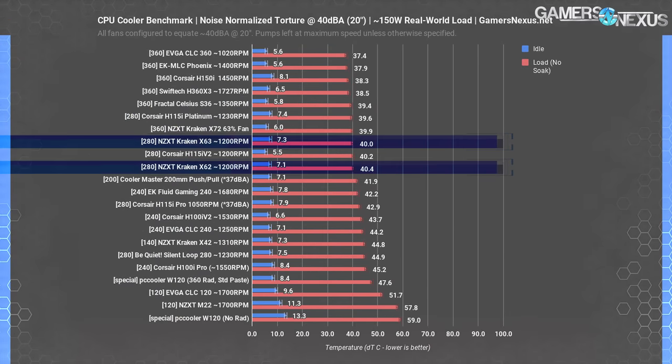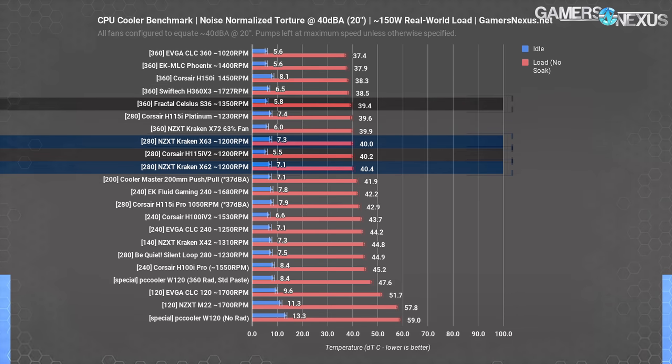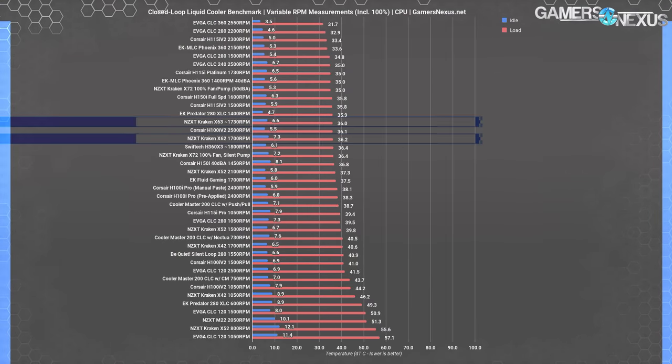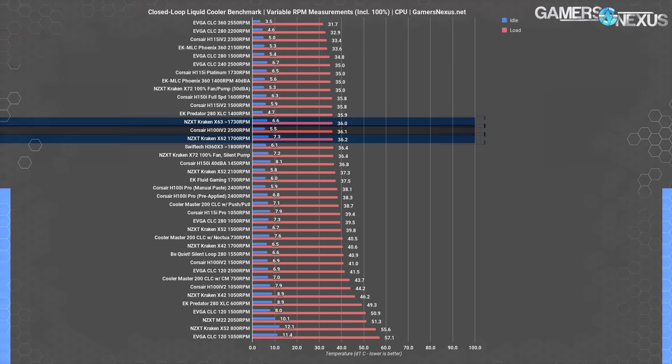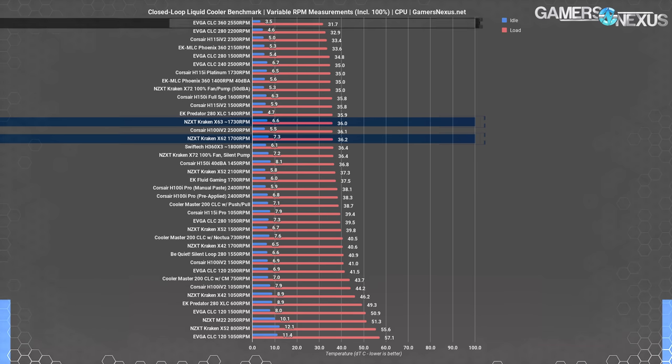Looking at our newly refactored torture test at 40 dBA — taking only the steady state maximum load number — the X63 and X62 place about equally to the H115i V2, the Celsius 360, and the H360 X3. There's not a huge difference between most of these in thermals. At full speeds, the X63 about matches the H100i V2 240mm CLC at a significantly louder 2500 RPM, and it's also close to the H150i at 1600 RPM, both in the 35 to 36 degree range.